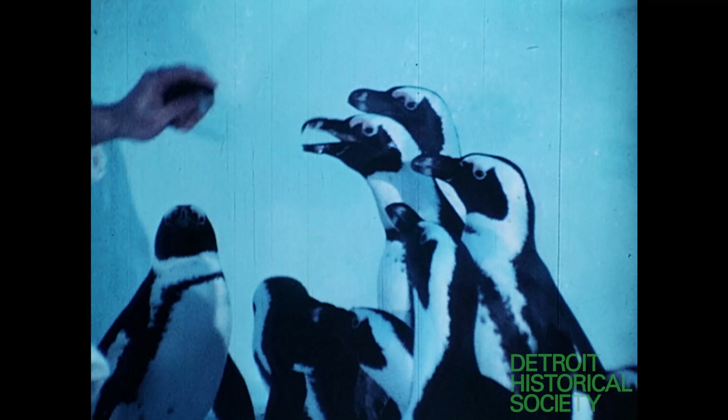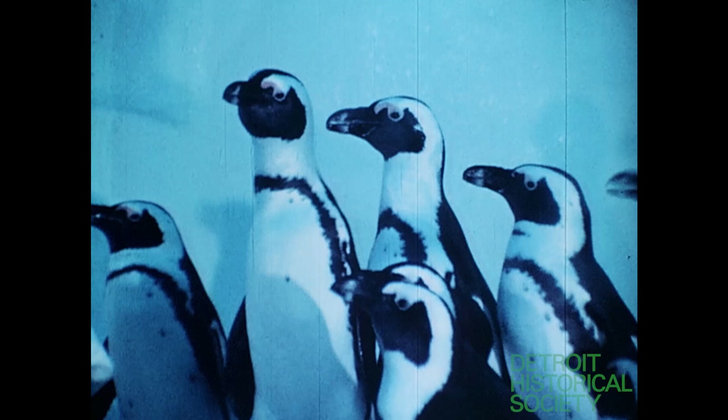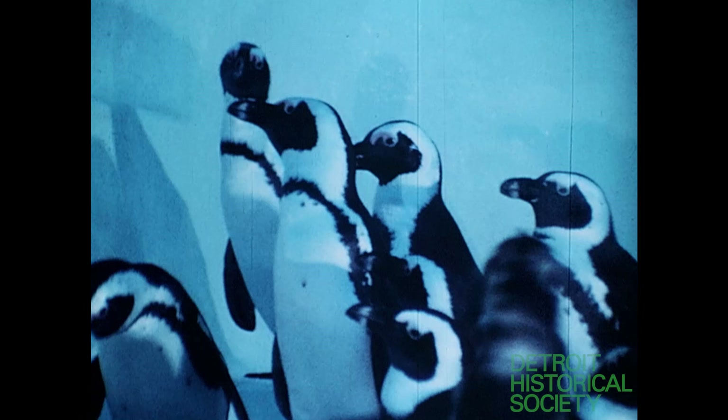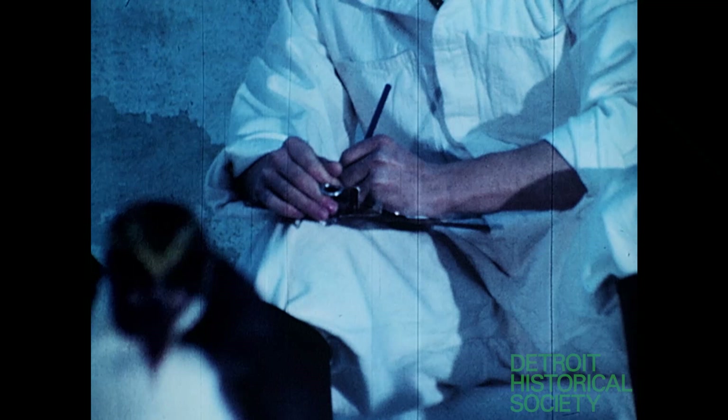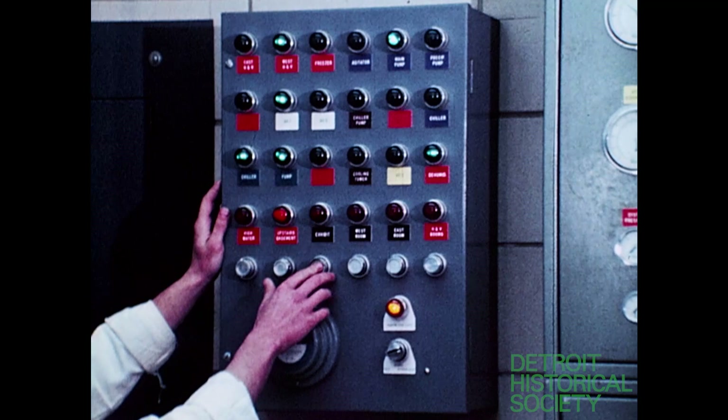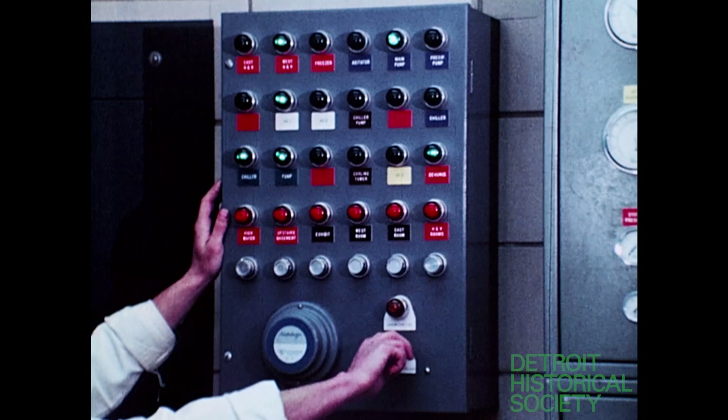Each and every bird is fed individually. The first fish given to them is packed with vitamins. Each bird has a code number that identifies them, and a detailed record is kept of the amount that each bird eats daily, as well as his general feeding habits. Behind the scenes in the building is a sophisticated control system, and a tally board records all mechanical activity going on within the structure.